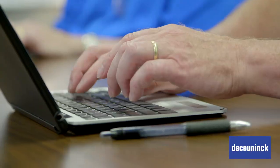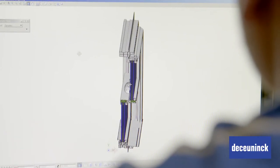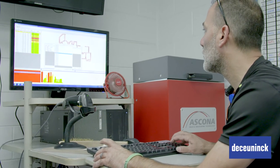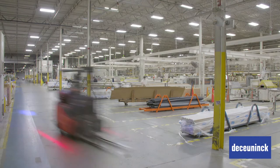We know change can be a challenge, but you can trust us to be with you every step of the way. We provide process mapping, on-site time studies, optimized plant layouts, detailed project plans, and best locations for equipment.